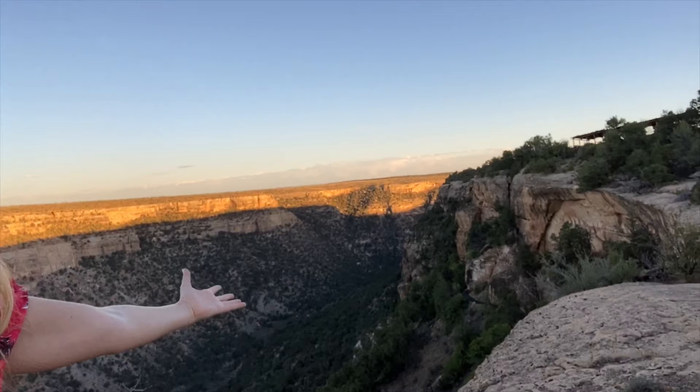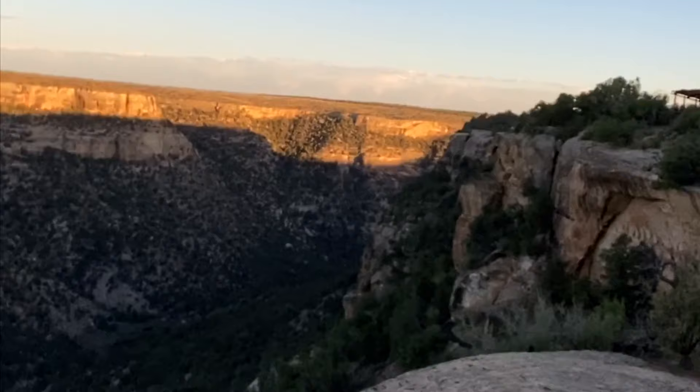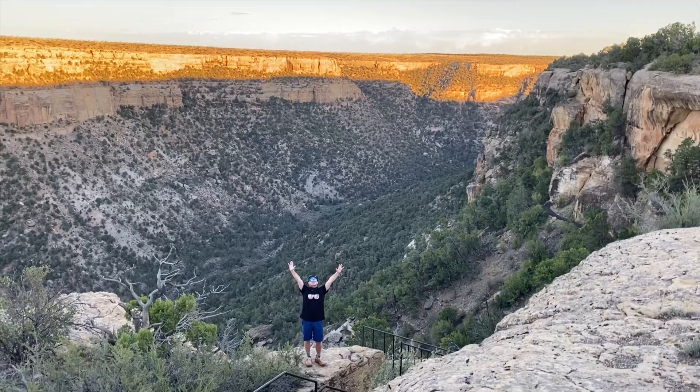We're doing a mile and a half hike to the Balcony House. Can you guys hear that? It's the sound of silence. Nobody around for miles and miles.